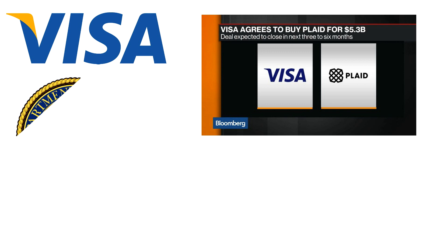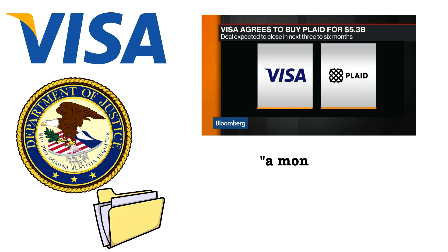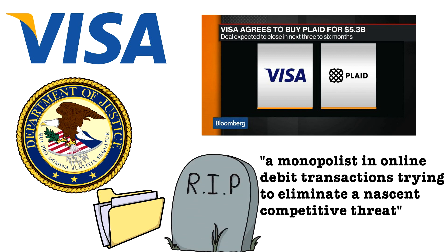Just eight months later, regulators in the US — the Department of Justice — said that it had large antitrust concerns with the merger, filing a lawsuit against Visa, calling it a monopolist in online debit transactions trying to eliminate a nascent competitive threat. By January 2021, just one year later, the acquisition was dead in the water.